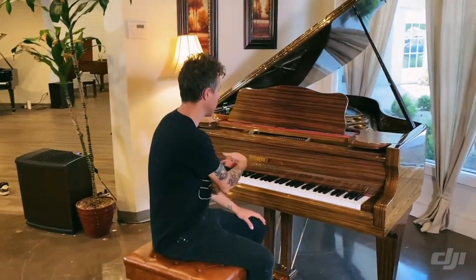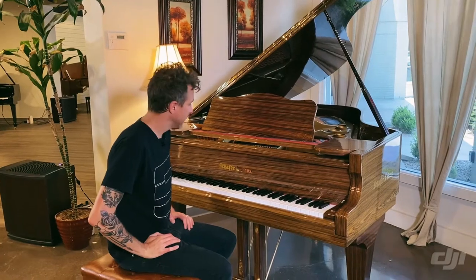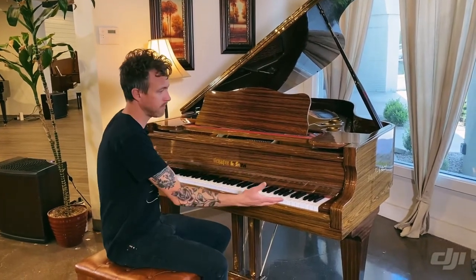For those of you that don't know what Schaefer & Sons means, Schaefer & Sons was started by a guy named Gene Schaefer in Colton, California. He owned Colton Pianos, and he would have these pianos made for him.